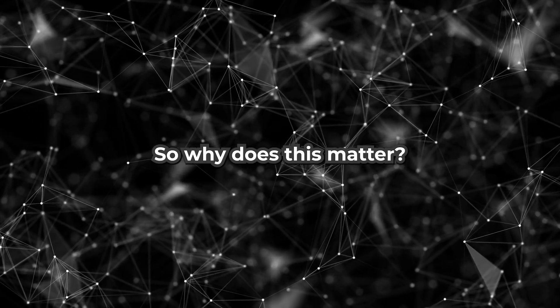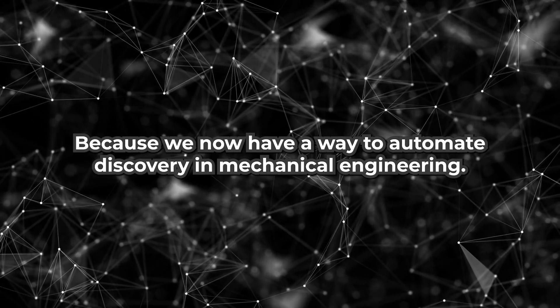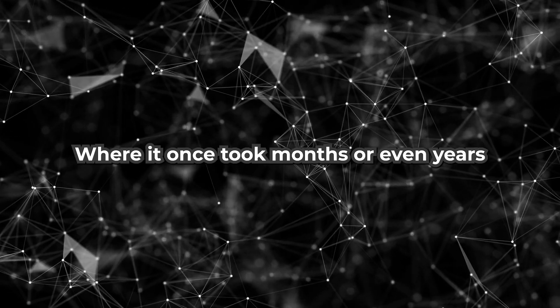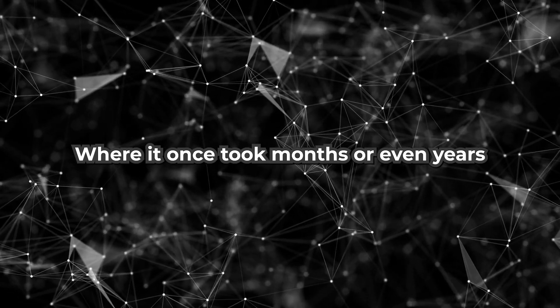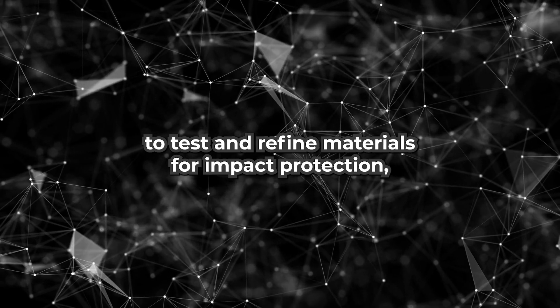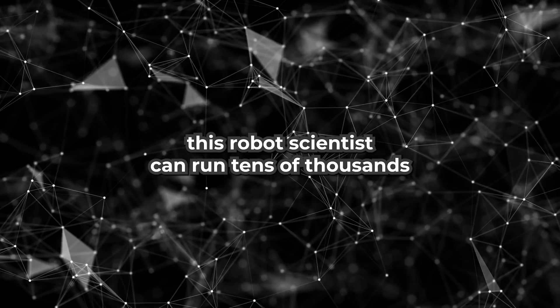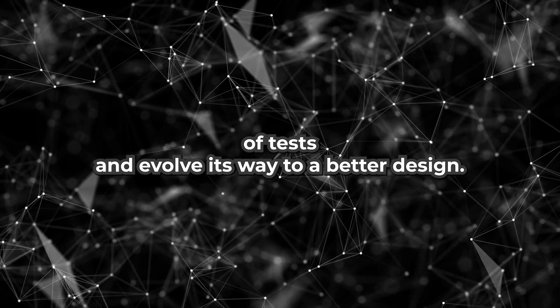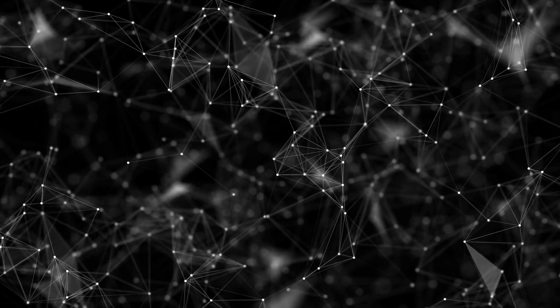So why does this matter? Because we now have a way to automate discovery in mechanical engineering. Where it once took months or even years to test and refine materials for impact protection, this robot scientist can run tens of thousands of tests and evolve its way to a better design.